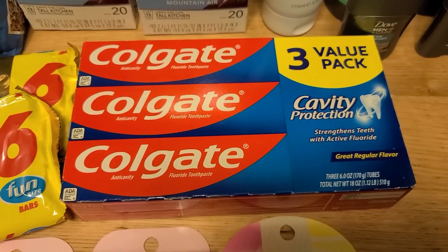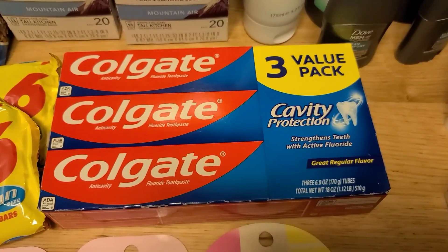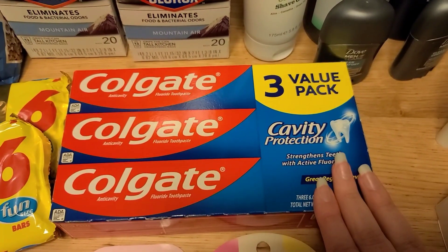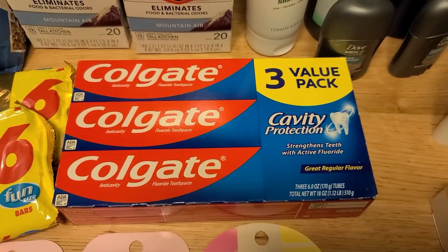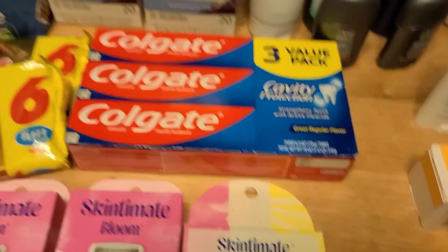Next, the Colgate 3-packs are $3.96. There's $3 back on Ibotta, making it just $0.96 — about $0.33 a tube — which is awesome if you need to stock up on toothpaste. There is a limit of five, so you could grab a bunch if you wanted to.